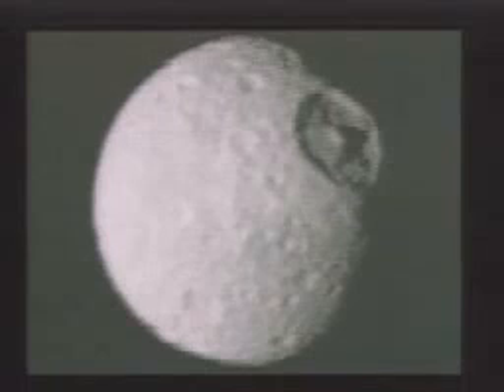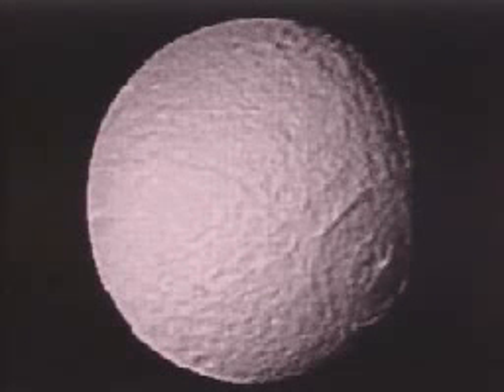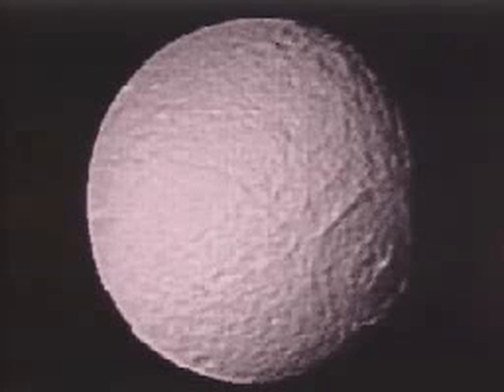We wouldn't see the crater then because the object would reassemble like a kind of giant ball of sand. And in the case of Tethys, there's another very large crater, even larger than the one on Mimas.